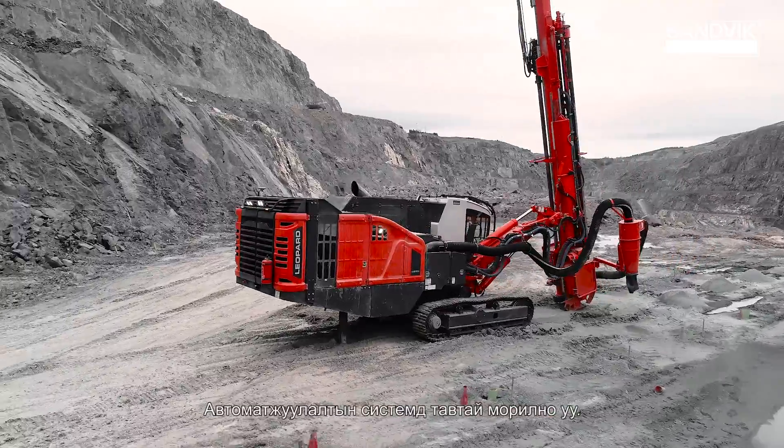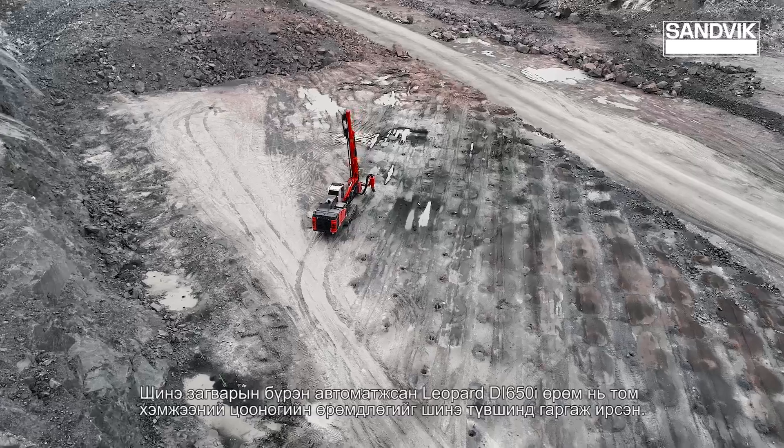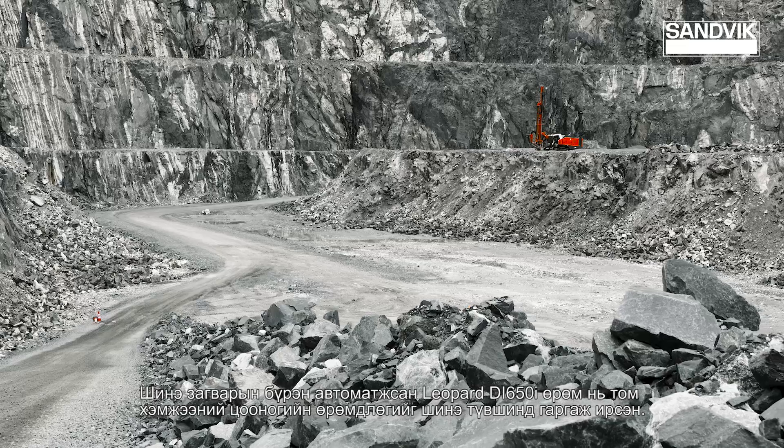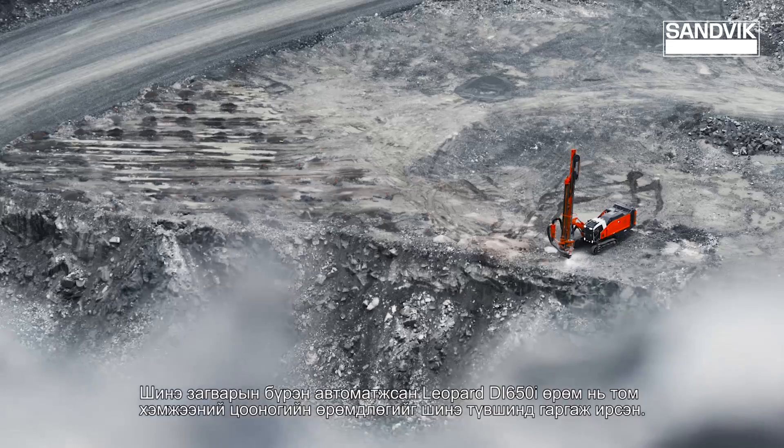Welcome to Automatic Performance. The new Leopard DI-650i takes large hole drilling automation to a whole new level.